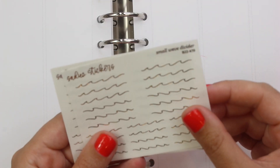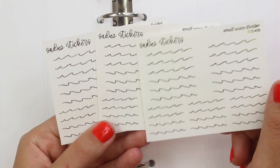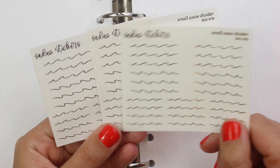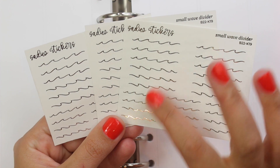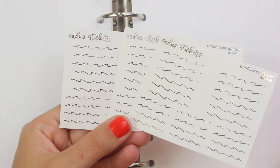I grabbed the small wave divider. I actually fell in love with a very similar version of this from Letters to Apollo last year — I really liked the wave she had. But I figured I would pick up Sadie Stickers' version. I liked that there are multiple waves going in multiple different directions. So I grabbed this as part of the sale.